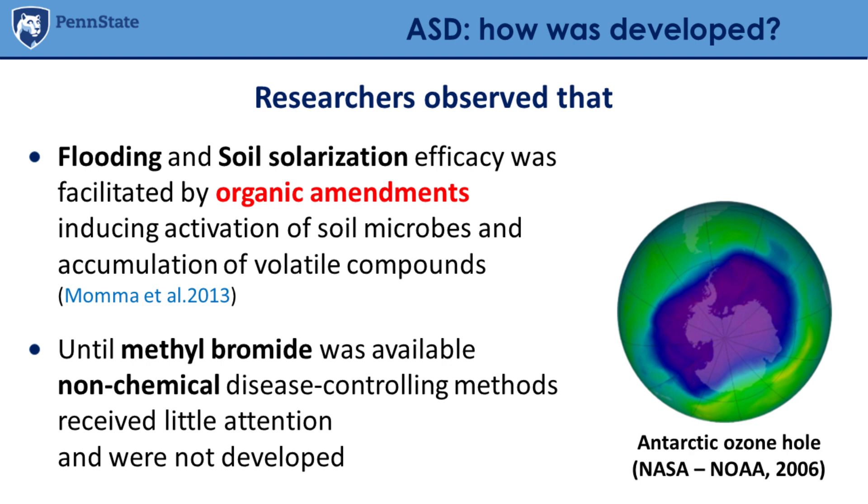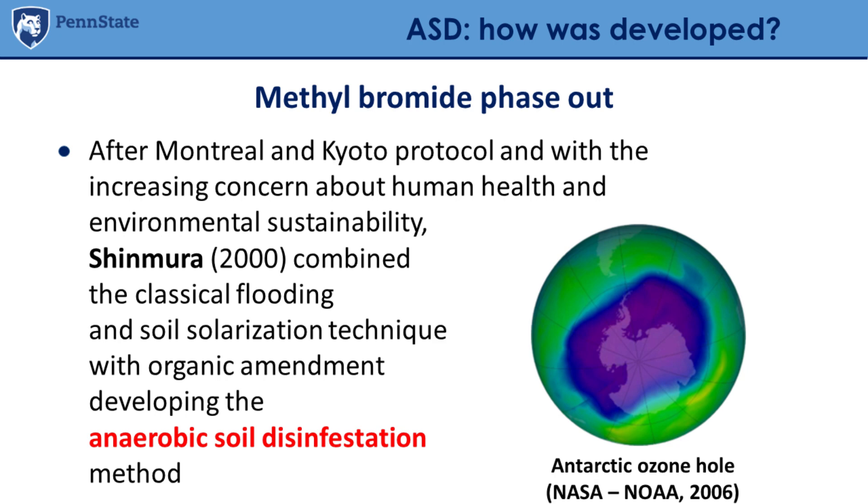In the past, everybody was using methyl bromide as the solution for soil disinfestation — it worked really well, controlled everything, was easy to apply, and was cheap. But then methyl bromide was phased out. Only after the phase-out were these alternative techniques further developed and received attention. Researchers who had been working on them since the 1950s had never received attention, but after the phase-out we went to look for alternatives and little by little developed anaerobic soil disinfestation.